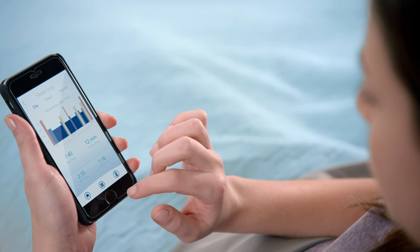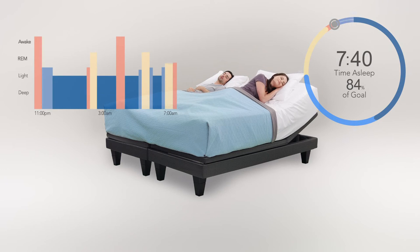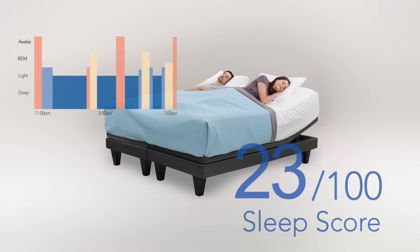Smart Motion Sleep Tracker Technology syncs directly with your smartphone through an app that invisibly tracks your vital signs during the night, giving you real-time data on your sleep patterns like total sleep time, REM cycles, and awake time.